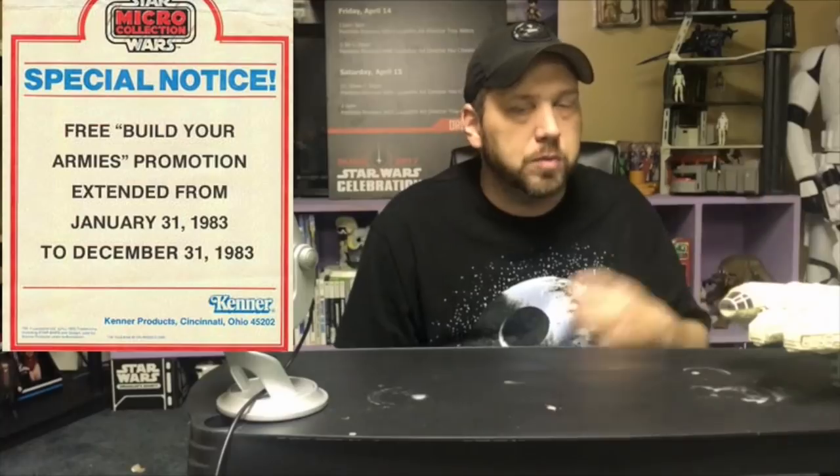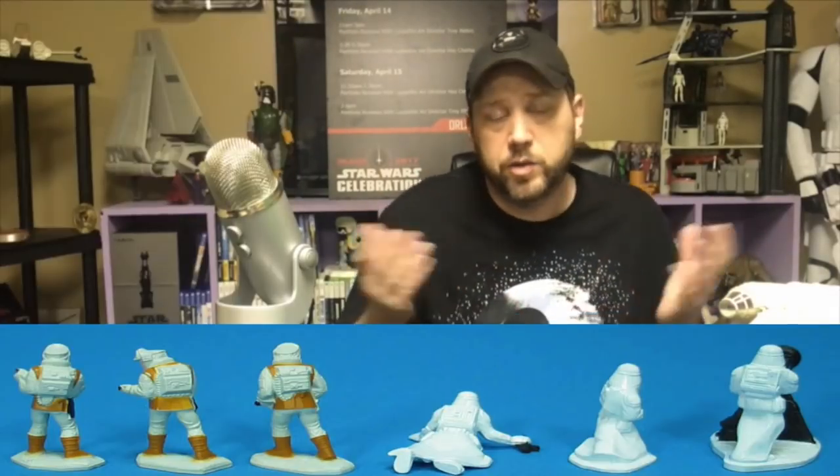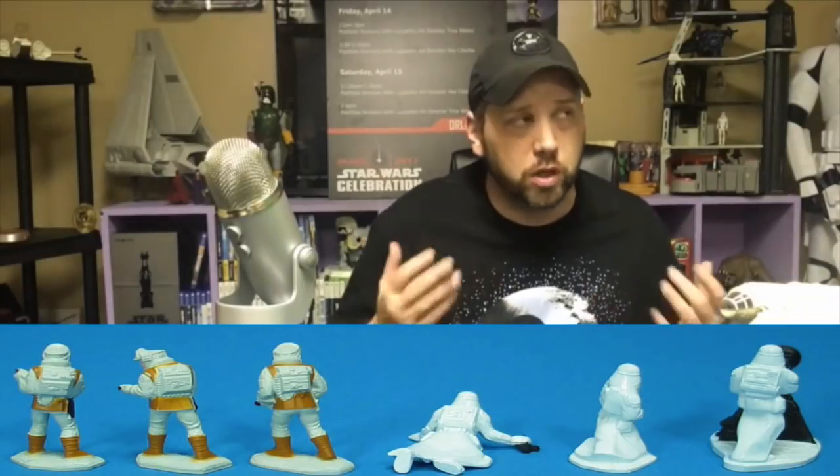Now we're finished with the playsets, but we're not finished with the Micro Collection. Kenner didn't hold back with this line — they pushed it out in 1982 and tried to make it a huge hit. And one thing they did to get kids to buy it: you could build your own army. With two proofs of purchase, you could send off and get six diecast figures — three Rebel Hoth Troopers and three Snow Troopers — to add to your Hoth fight.